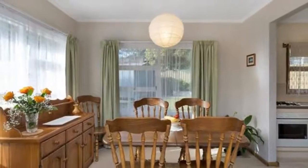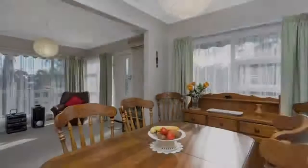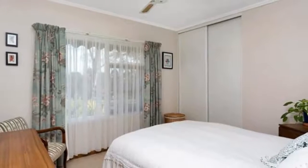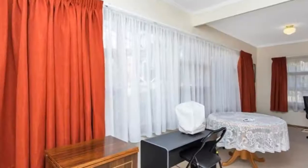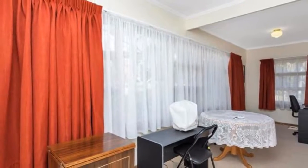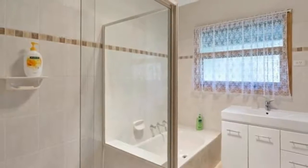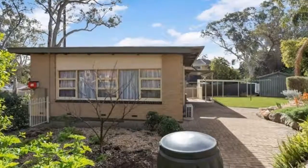Property features include: three bedrooms, two with built-in robes; modern bathroom with separate toilet; functional kitchen with gas cooktop; light and airy lounge and dining room with polished floorboards; gas heating; split system heating and cooling; neutral decor throughout; garden shed; half-width garage with garage door; ample off-street parking; and fully fenced garden.